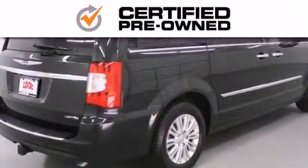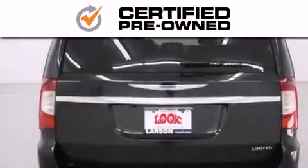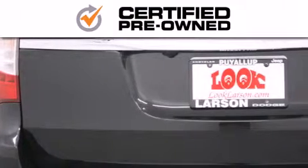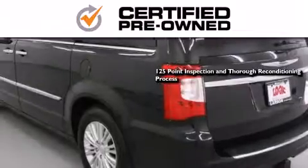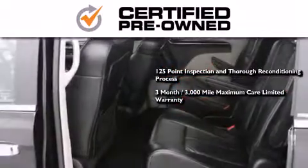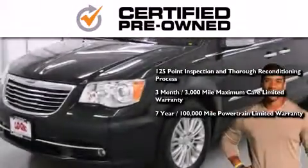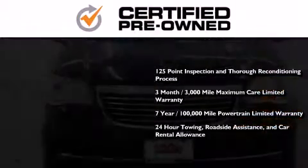Every Chrysler, Jeep, Dodge, and Ram certified pre-owned vehicle has to pass a stringent certification process, guaranteeing that only the finest vehicles get certified. This means you get a 125-point inspection and thorough reconditioning process, a 3-month, 3,000-mile maximum care limited warranty, an up to 7-year, 100,000-mile powertrain factory-backed limited warranty, 24-hour towing, roadside assistance, and car rental allowance.